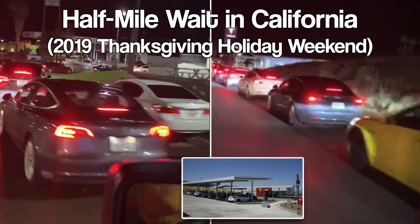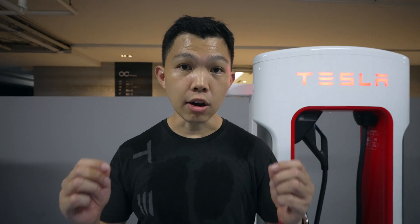I know that some drivers are not happy with that decision because it means potentially longer waiting times. However, Tesla's goal is to help accelerate the world's transition to sustainable energy, and I believe it's the right thing to do in the long term.